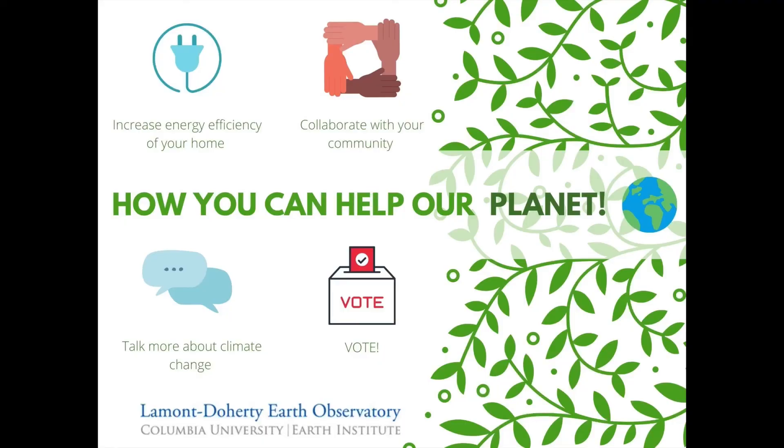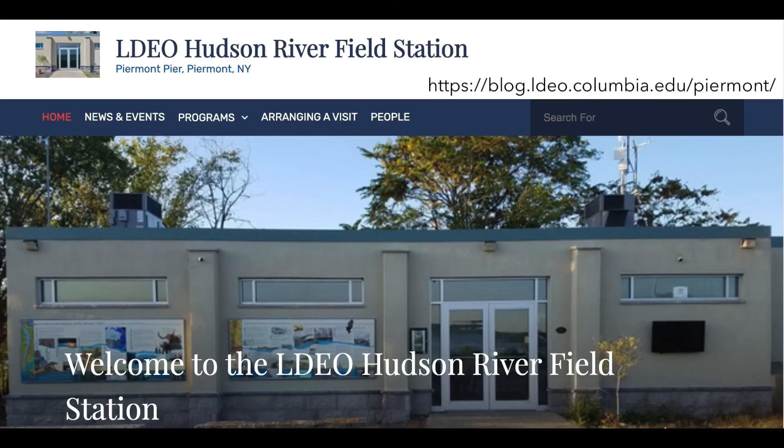But it takes a personal commitment from each one of us to rewrite our futures. Some things you can do to help mitigate climate change: increase your energy efficiency at home; collaborate with your community — friends, family, neighborhood, or school — to have a bigger impact outside of yourself; use social media to share information about climate change or commit to talking more about it with friends and family; and make sure your voices are heard by voting for public officials that put climate change at the top of the agenda. Feel free to check out our Lamont-Doherty Earth Observatory Hudson River Field Station website for more information.